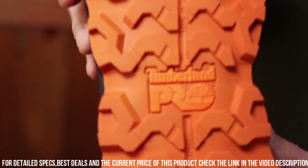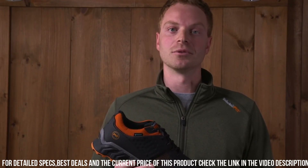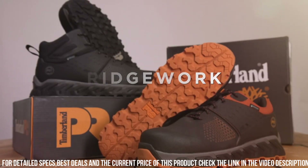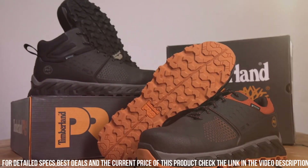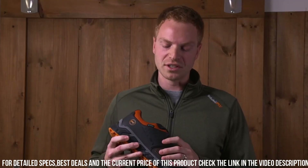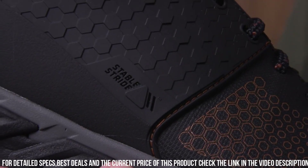Whether you're working on a construction site or in an industrial setting, the Timberland P.R.O. Men's Ridgework Mid Composite Safety Toe Waterproof Industrial Work Boot is designed to keep you safe, comfortable, and productive. Gear up with Timberland P.R.O. and tackle your workday with confidence.